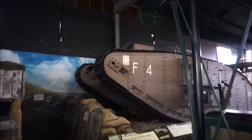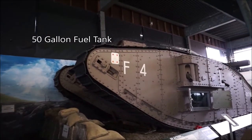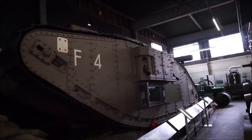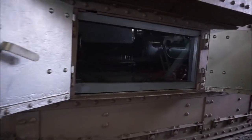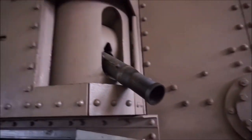The very first tank — well, not the very first tank, but the WW1 tanks. It is massive. I don't know if you can see inside. The guns.